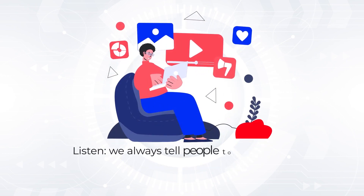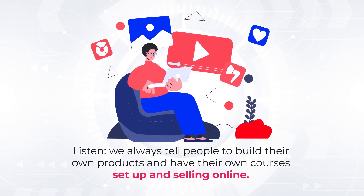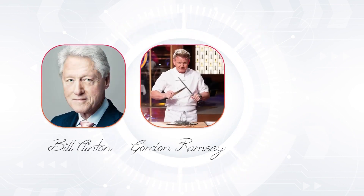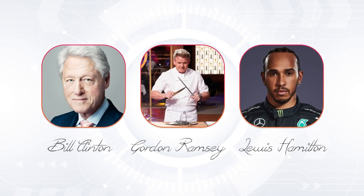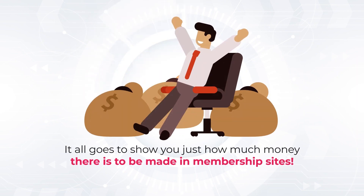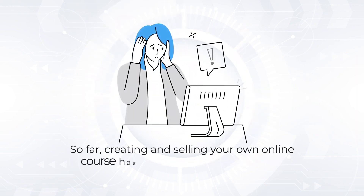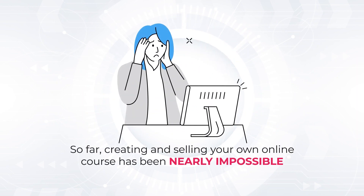Listen, we always tell people to build their own products and have their own courses set up and selling online. Bill Clinton, Gordon Ramsay, and Lewis Hamilton all have their own membership courses selling online, despite being multi-millionaires. It all goes to show you just how much money there is to be made in membership sites. The only problem? So far, creating and selling your own online course has been nearly impossible.